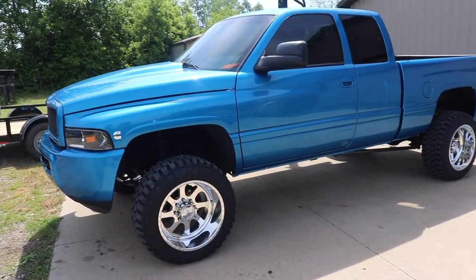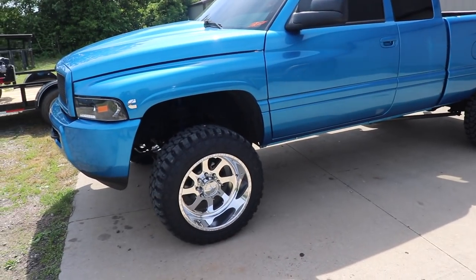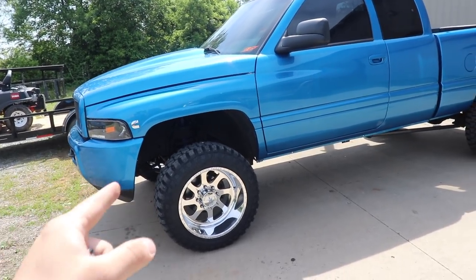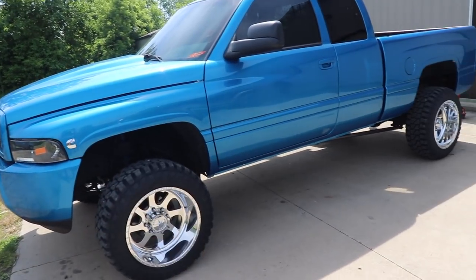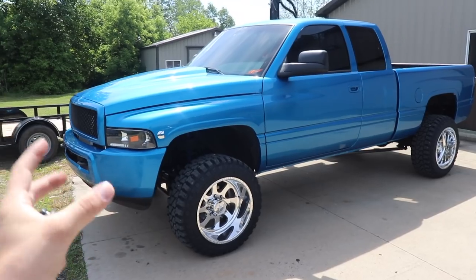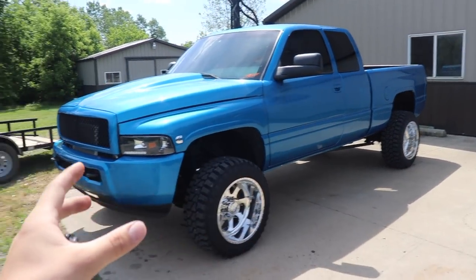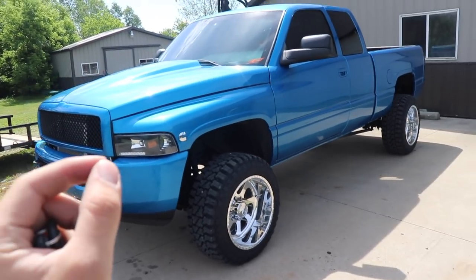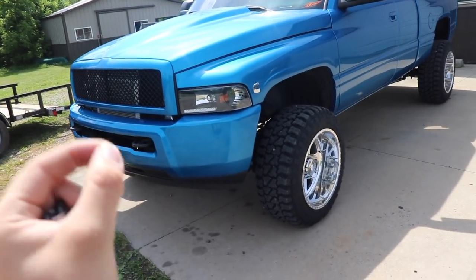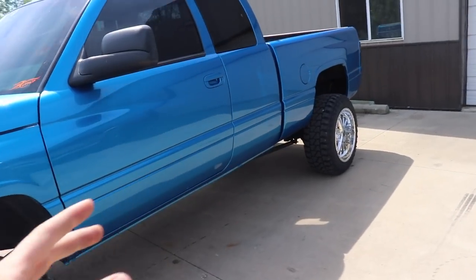By the way, if you haven't entered to win this truck yet, you're running out of time — about 18 to 20 days left until the giveaway is over and you can no longer enter. We've given away some really clean trucks before, but we've never given away a truck quite like this one. The thing is just pristine — the paint job, nothing was cheaped out on the parts.